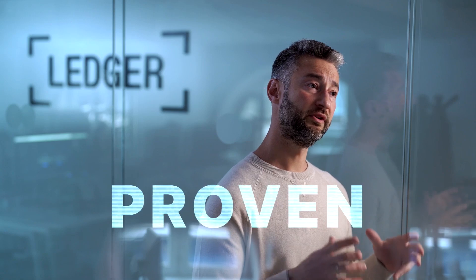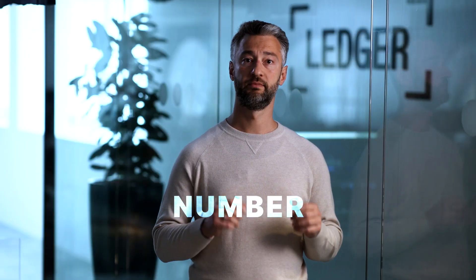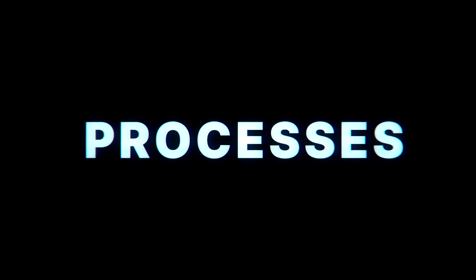However, there are more challenges that need to be solved for institutional adoption. How do we bring proven Ledger security to the growing number of crypto businesses? Everybody needs security in crypto, but organizations have a different set of challenges than individuals. To manage value, complexity, and operational risk at scale is a lot of work. It requires people, processes, governance, reporting, and compliance.